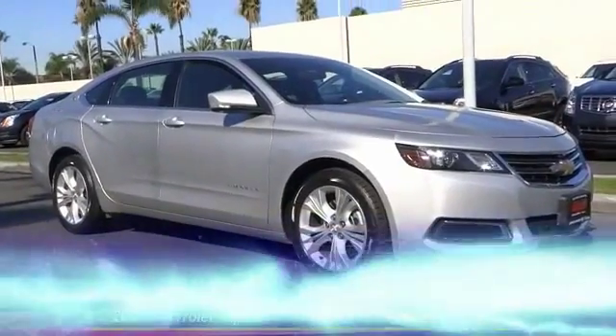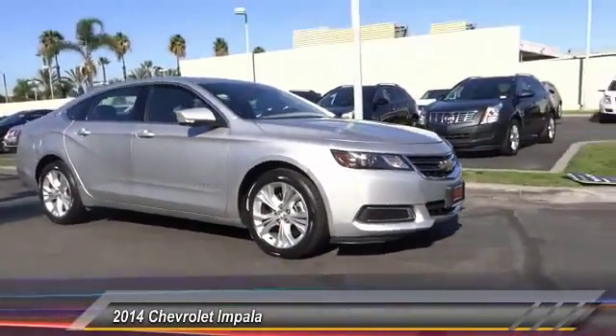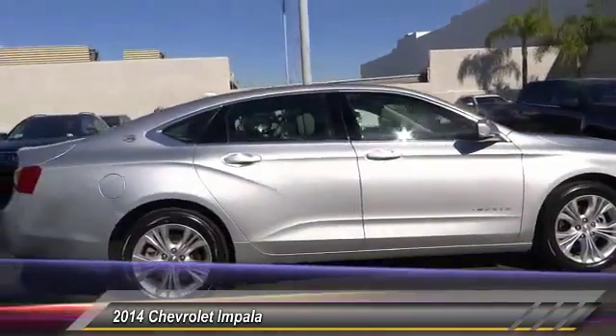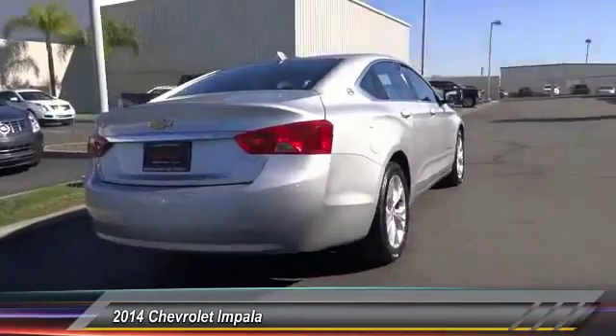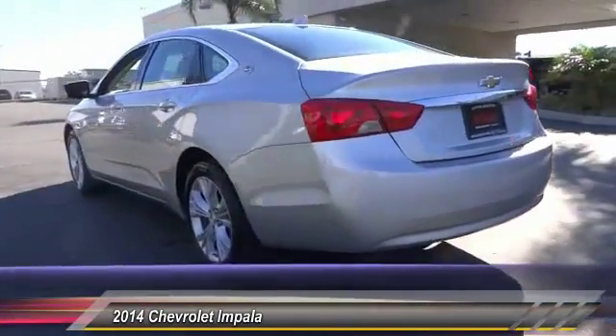The 2014 Impala — the Impala has been one of America's favorites for over 50 years. Enough said. This vehicle has less than 40,000 miles. Here are some of this vehicle's great options: keyless entry, steering wheel audio controls, traction control.